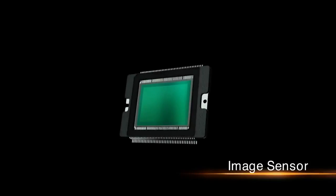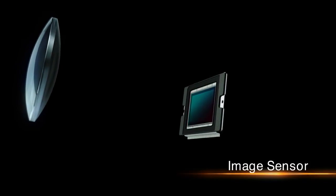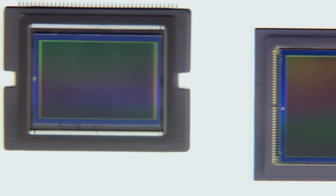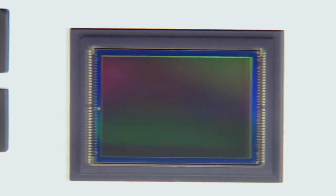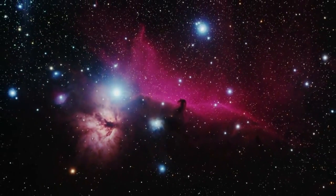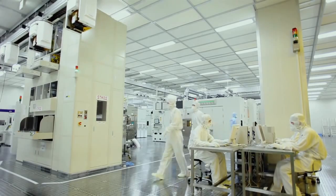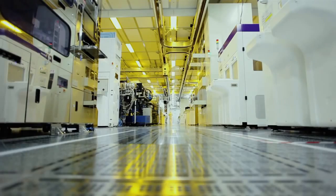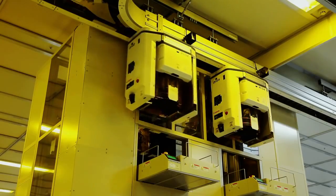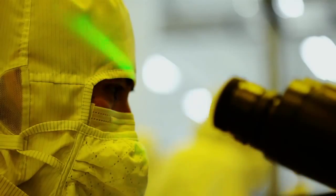The image sensor converts light entering through the lens into electrical signals. Canon applies its original technologies and know-how to develop high-precision image sensors that offer high-speed processing and low power consumption. Each pixel stores tens of thousands of electrons, which has made possible a digital revolution in astrophotography. Canon produces its image sensors in a clean-room environment, in which even a single speck of dust is unacceptable, and the sensors do not come into contact with outside air.